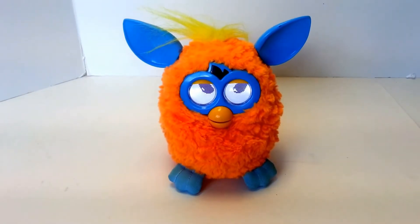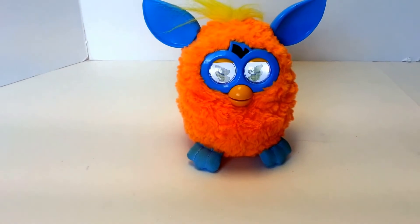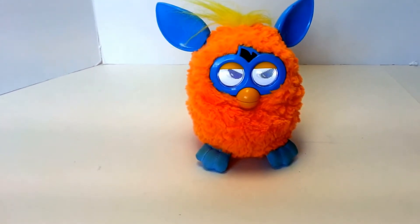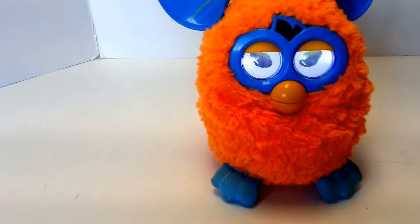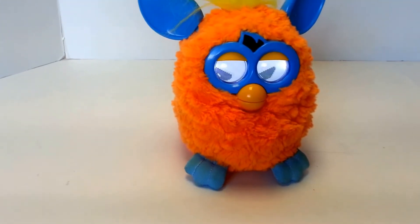Hey, eBay. Today I'm showing you a Furby. This is the 2012 model with the little LED screens for eyes.